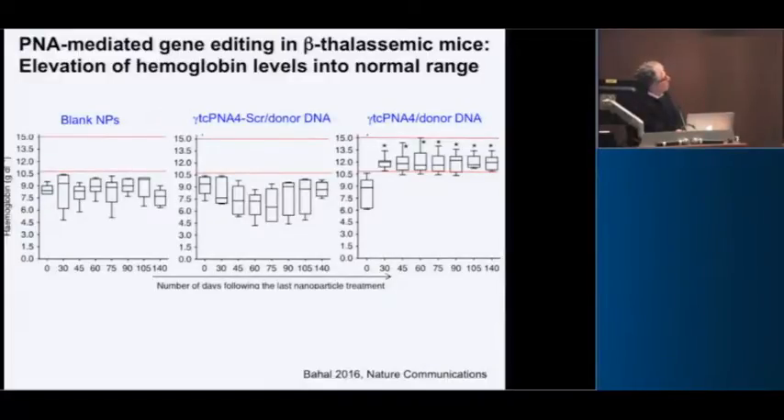This is one of our key results. The blank-treated or scrambled-sequence-treated animals had hemoglobin levels remain below the normal range. But the ones we treated: within 30 days, the hemoglobin levels increased to normal and stayed normal for up to 140 days. I'll point out when we first sent the paper, we had data out to 75 days, and the reviewer said that's not quite good enough — we need it longer. At that point, no CRISPR paper had ever done in vivo gene editing, but we had to go back and do the whole thing again to 140 days.